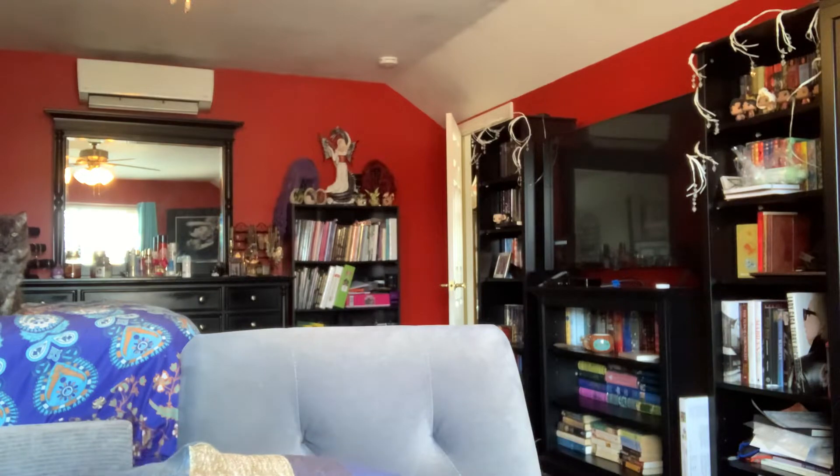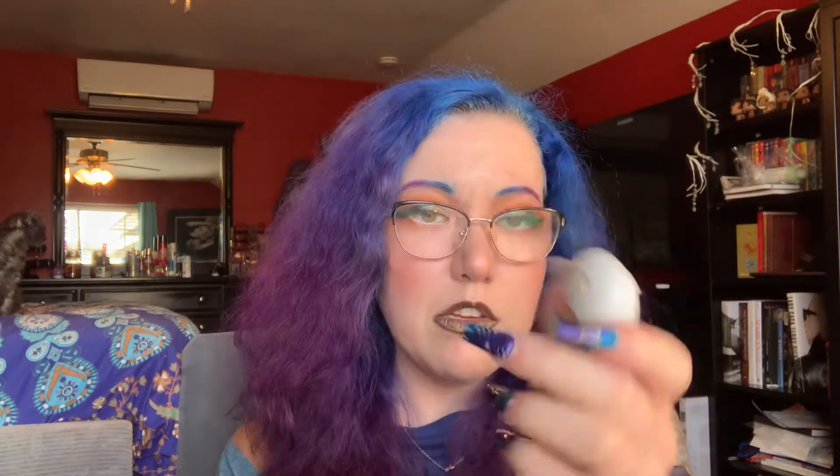Now into the goody bag — I got a couple of hand sanitizers. We got a lot, but they're scattered because we put them in our purses and gave some to cousins who came with us. This one is Citrus and Aloe, and I'm not really a fan of citrus, but I actually smell more of the aloe. It's not really that citrusy — it smells more like cucumber, which is softer than peach or orange or lemon. I definitely like it more cucumbery.